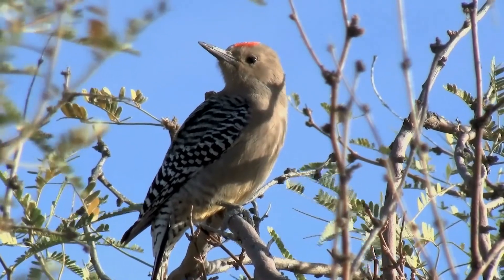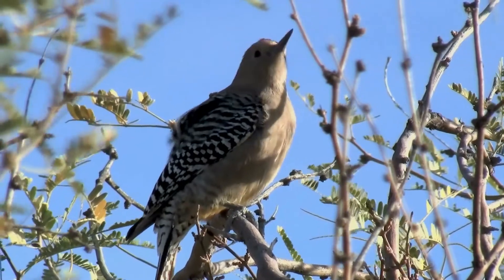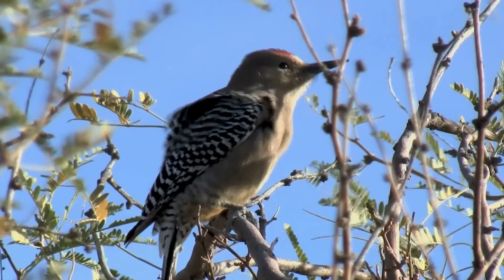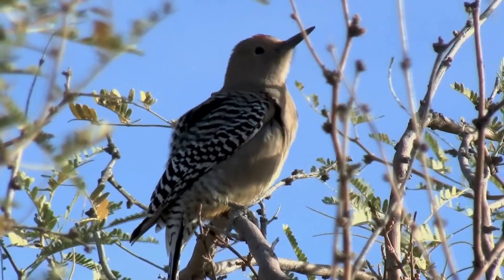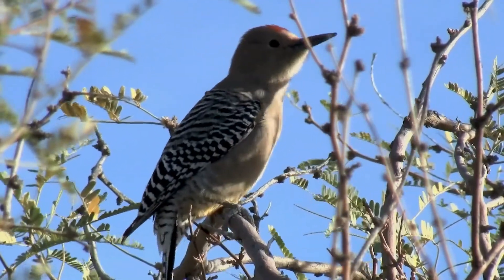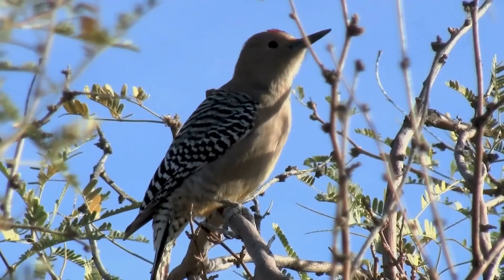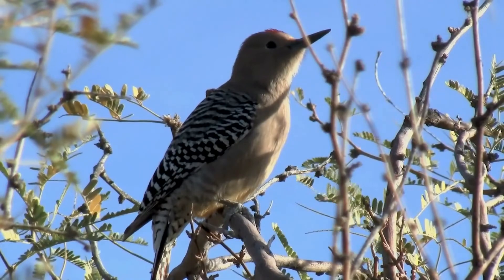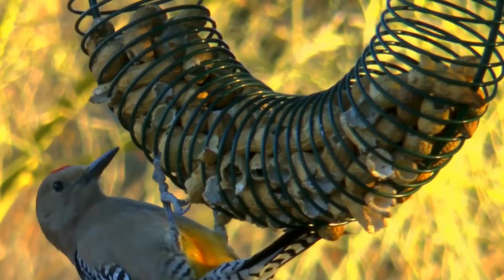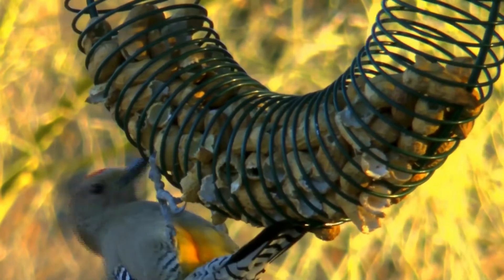This woodpecker's habitat consists of low desert scrub typical of the Sonoran Desert, as well as arroyos and small towns. They build nests in holes made in saguaro cacti or mesquite trees. Cavities excavated in saguaro cacti are later used by a variety of other species, including the elf owl. They typically lay three to four white eggs, with two to three broods per year, and both sexes incubate and feed the eggs.